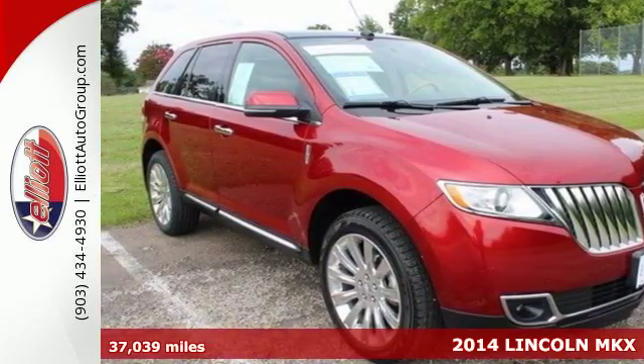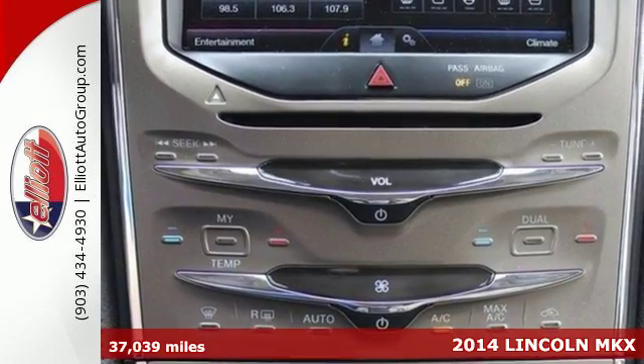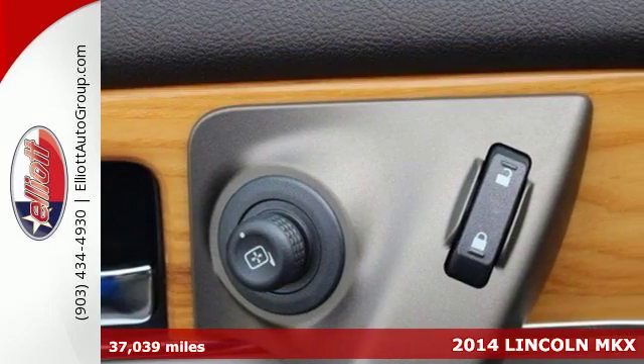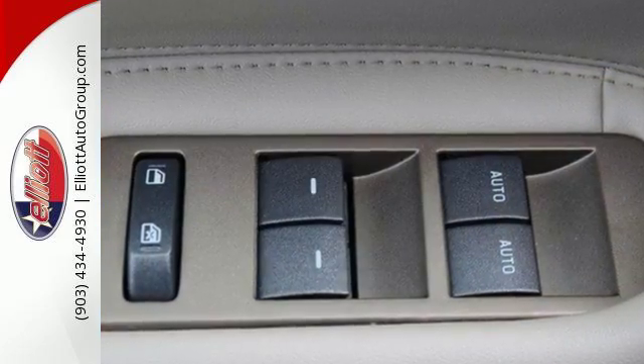Here's a 2014 Lincoln MKX. Under the hood lies an impressive 305-horsepower, 3.7-liter V6 engine. This Lincoln MKX is one of the quicker vehicles in its class.